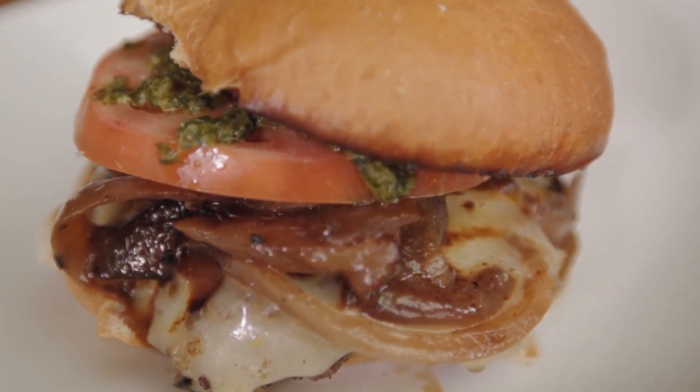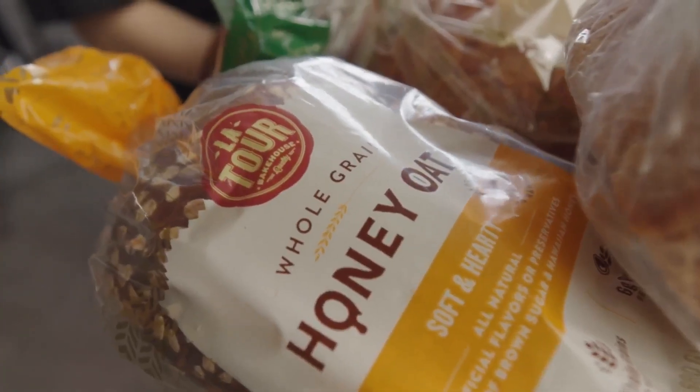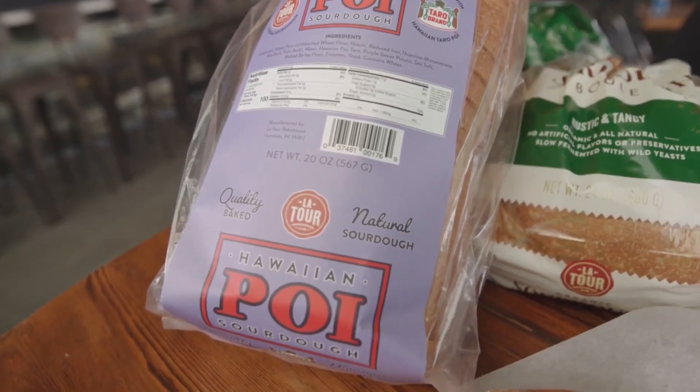The crust is the secret. And in addition to the crust, the bread — it's no secret the bread is so good here, but a lot of people don't know they can buy it here. Yes, we have the sourdough, the honey oat, and our poi sourdough, which is our newest retail bread. You can get these at all of our cafes; they're freshly baked at the Nimitz location.